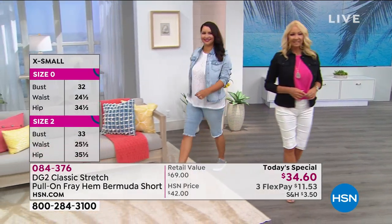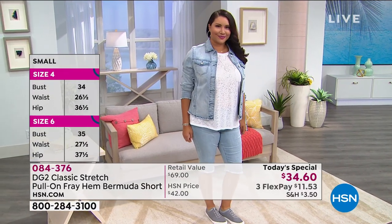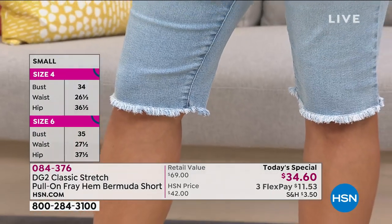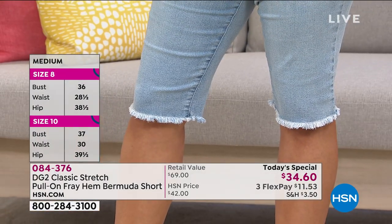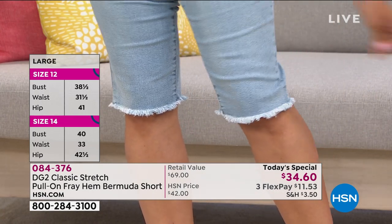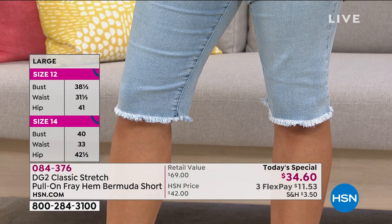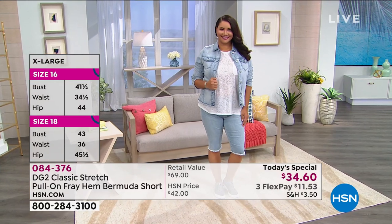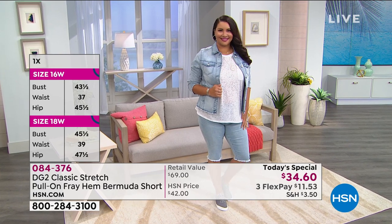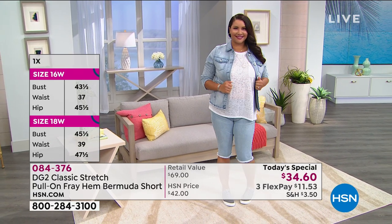I love the frayed trim because it makes it look a little bit more modern, and it's just the right amount of fray - not too over the top. Whether you're going for the whites, the blacks, or even the indigo, you can really dress this up as well. You've done an amazing job with it, Diane. We've loved it since day one, but I'm so happy with what you've done with the fabric - it is so incredibly soft.